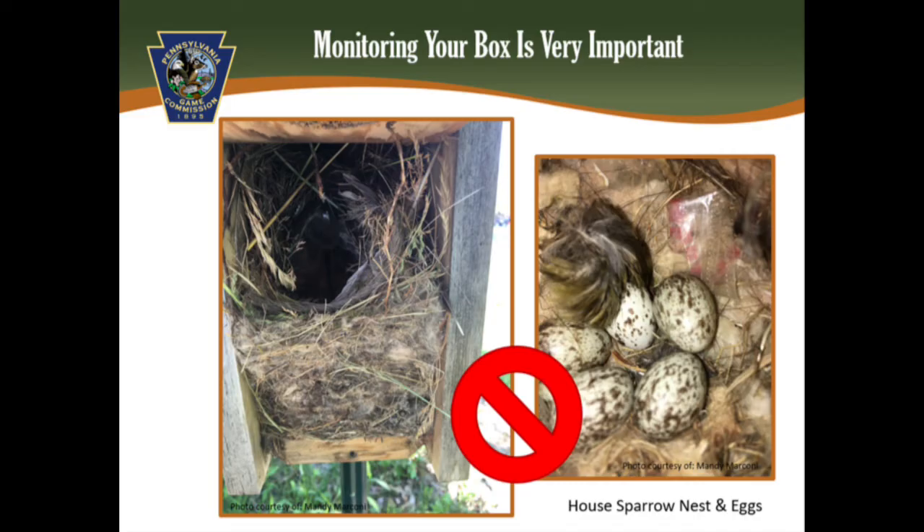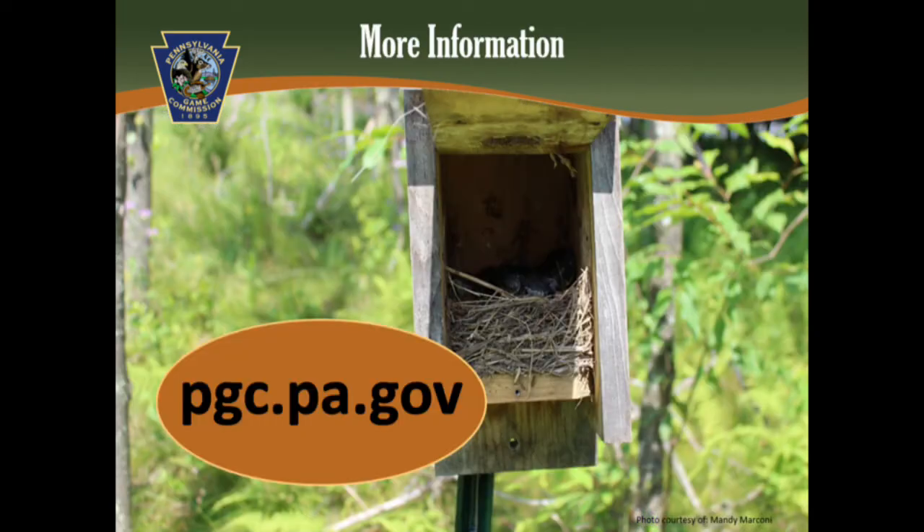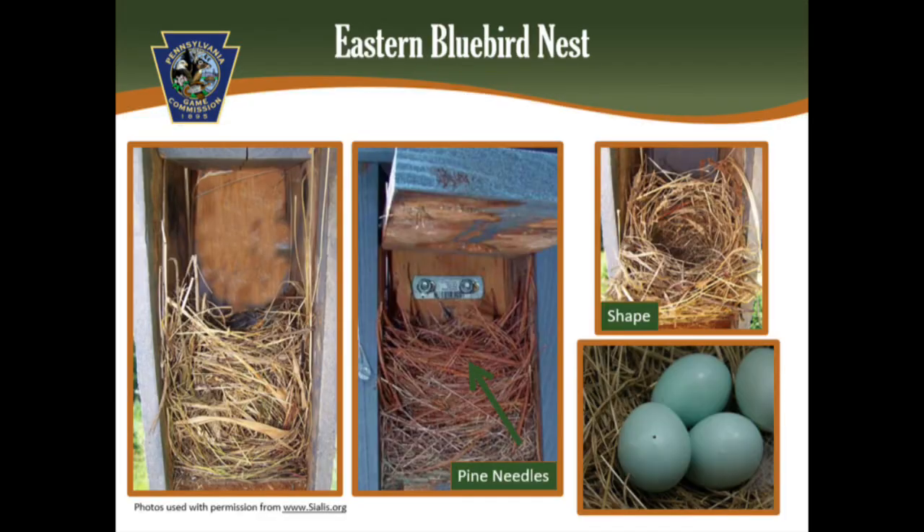If you remove a house sparrow nest, be sure to dispose of it far away from the box to avoid attracting predators. At the end of the nesting season, the nest boxes should be cleaned out, or cleaned out prior to the new nesting season, which is around February. And if you are ever unsure how to identify the nest, how to prevent predatory problems, or where to send the data that you have collected, visit the Game Commission's website at pgc.pa.gov.